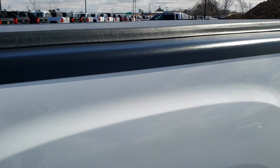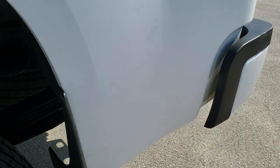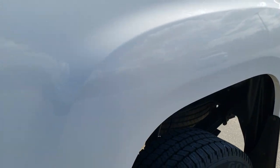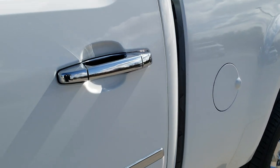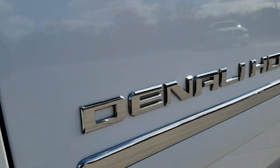We shoot all of our videos in 1080p, 60 frames per second, so if you have HD capabilities on your computer, tablet, or smartphone device, turn them on right now — it's definitely your best way to ensure the quality and condition of the vehicle before seeing it in person.